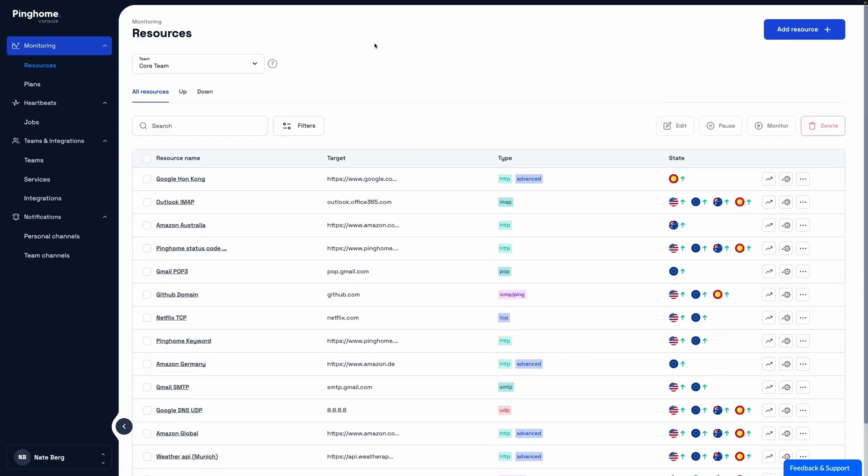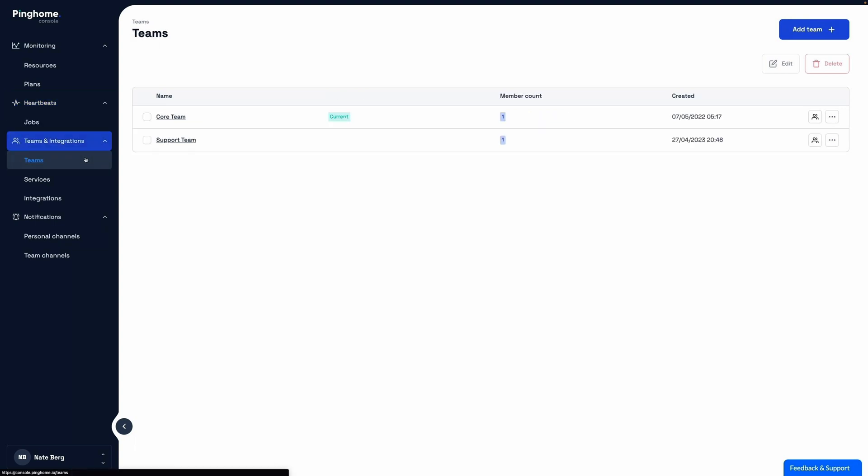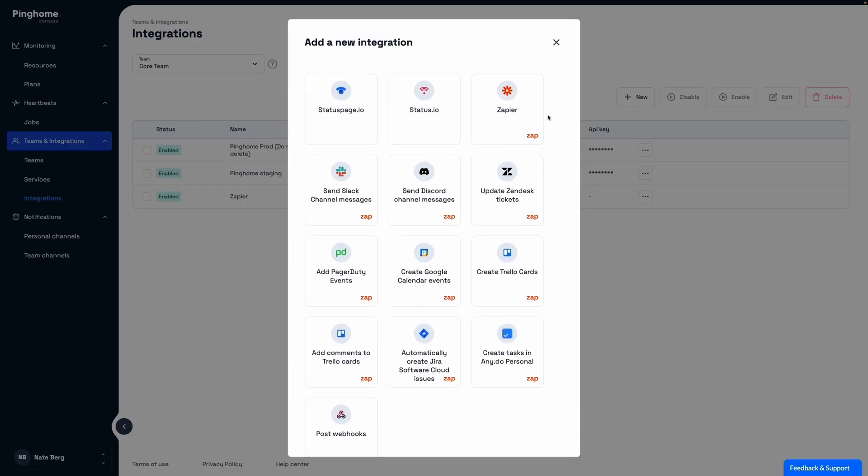Let's sign into the PingHome console. You first land on the resources page. On the jobs page, you can create jobs that ensure scheduled tasks are running correctly. On the teams page, you can create and manage teams and team members. How about integrations? There's hundreds of them, so no matter how you like to work, PingHome makes things run smoother.